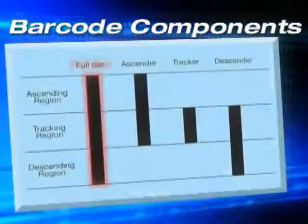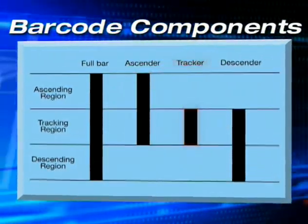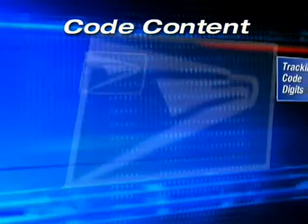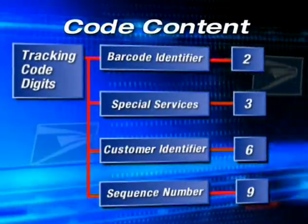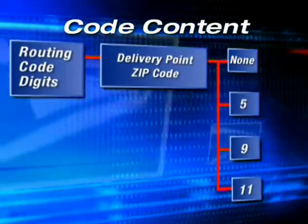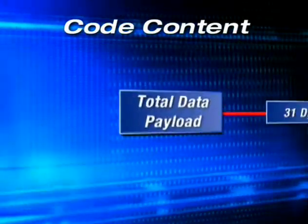The height-modulated Intelligent Mail Barcode includes four distinct bars: Full, Ascender, Tracker, and Descender. The code content includes tracking code digits composed of barcode identifiers, special services, customer identifiers, and sequence numbers, and routing code digits for delivery point zip codes, for a total data payload of 31 digits.